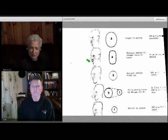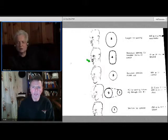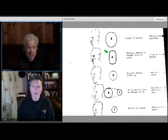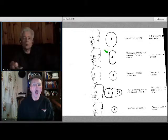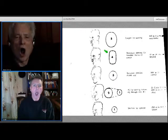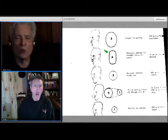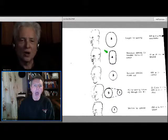And then for the number four vowel, one description Lesac gives for this is it's box-like — this rectangular shape. So you start with the number five: 'uh' — and then the lips actually move forward more. 'Uh... oh.'